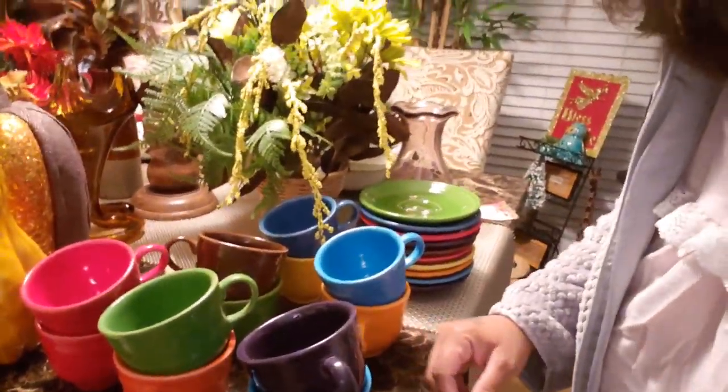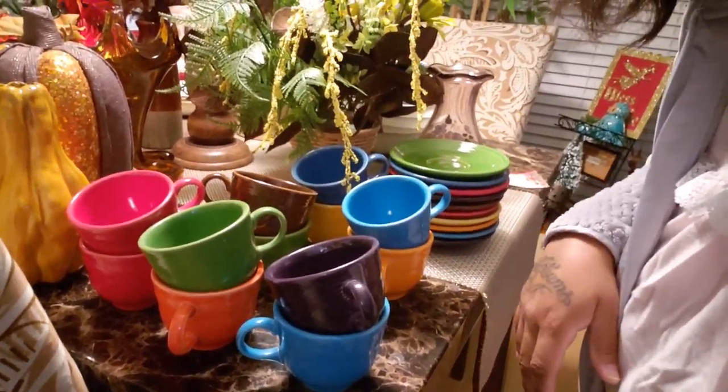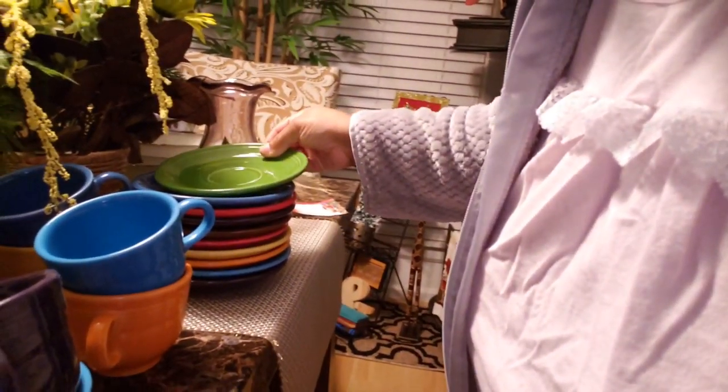Last thing I got today — I got a set of Fiesta, Fiesta wear. I'm going to have to get up and move around with y'all so I can let y'all see just what I got. All this is Fiesta — twelve mugs and ten saucers. A lot of them have the stamp and the embossing. For this set of twelve mugs and ten saucers, it's $6.99. Who ain't going to get that for $6.99? I will — and if it don't sell, then I'll keep it.